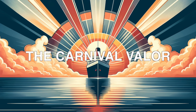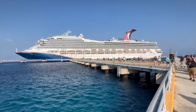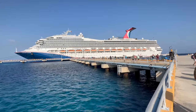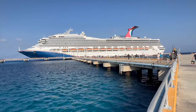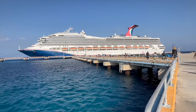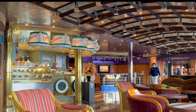The Carnival Valor sets out to sea, and with it, you enter a world where luxury on the ocean is clear and real with every mile. It's a big ship — 952 feet and 110,000 tons, part of the Conquest class. These ships are known for their size and beauty. Built by Fincantieri in Italy, Katie Couric christened the Carnival Valor in 2004. Since then, it's been a sign of Carnival's dedication to being the best. In 2016, it was refurbished to keep up its beauty and to offer even more to its guests.